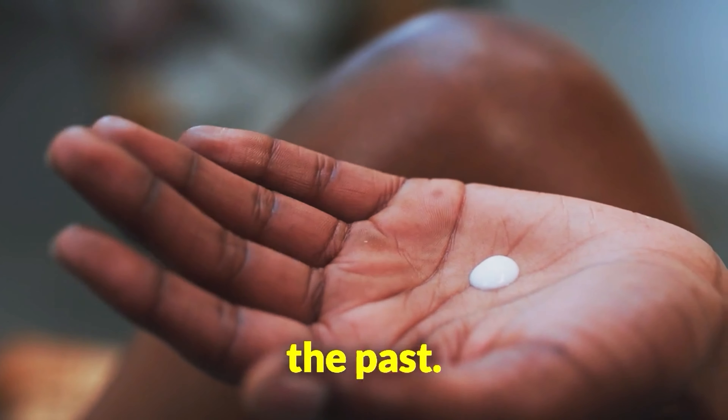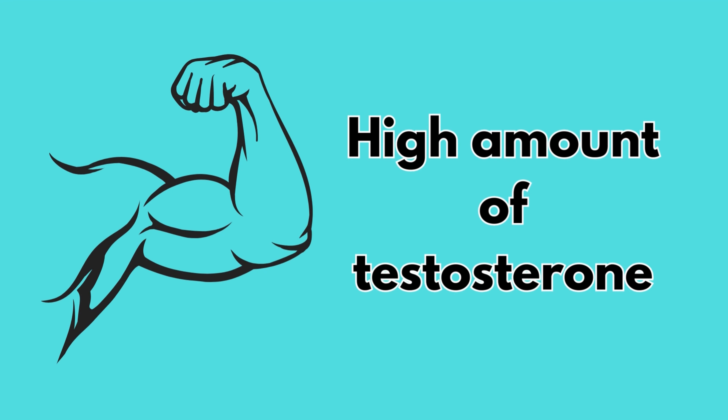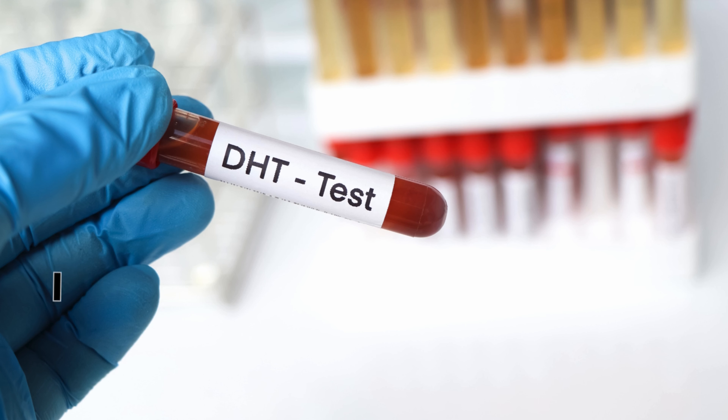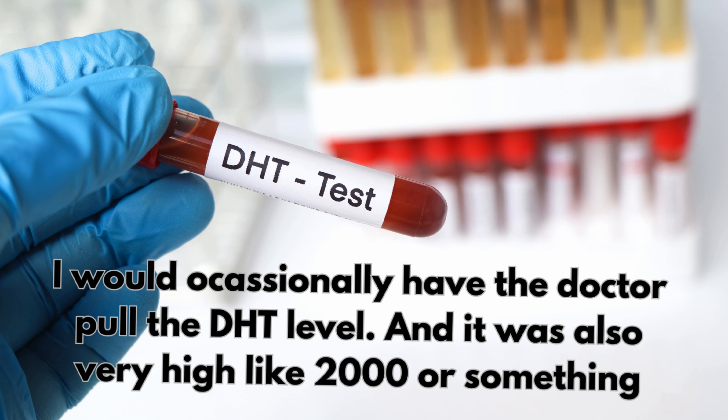I've used creams in the past. The first time around it was great and I would see obviously a really high amount of testosterone, but also I would occasionally have the doctor pull the DHT level and it was also very, very high — like 2,000 or something.